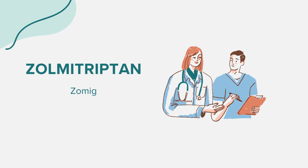Before starting Zomig, it's crucial to inform your healthcare provider if you're allergic to zolmitriptan or if you have any other allergies. It's also essential to discuss your medical history, especially if you have had heart problems, liver disease, seizures, or if you have risk factors for heart disease, like diabetes, menopause, smoking, being overweight, or having high blood pressure or high cholesterol.